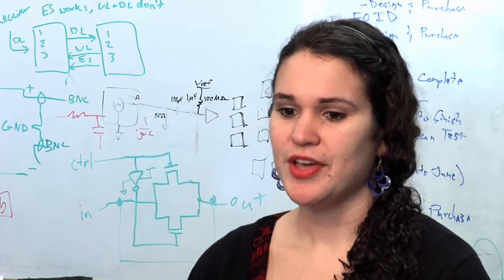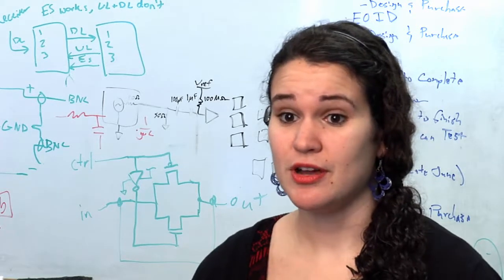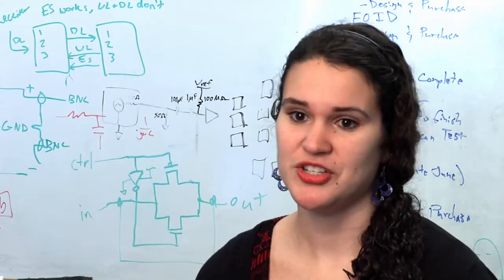I'm an analyst here at NUWC. I work in the sonar analysis facility, which essentially means I do sonar performance prediction. I work with propagation models and ocean acoustic database information.